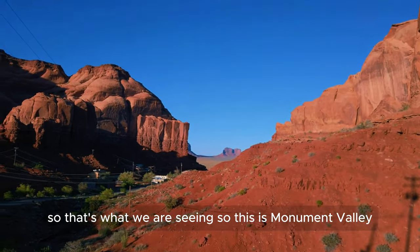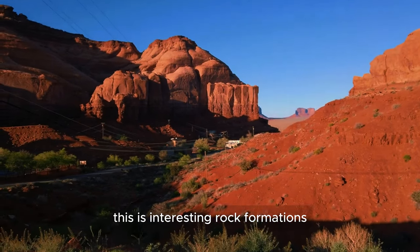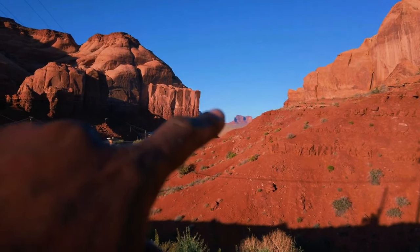So that's what we are seeing — Monument Valley. This is an interesting rock formation. Tomorrow we are going to check the other rock formations that are somewhere over there.